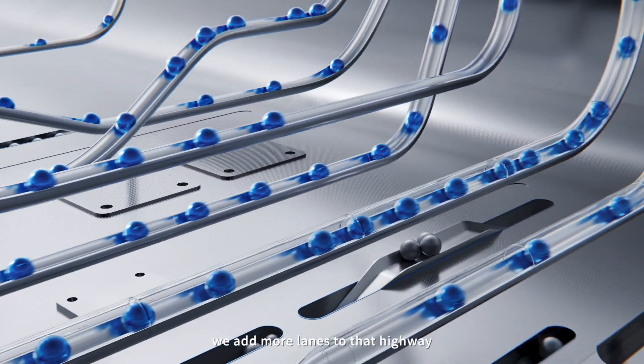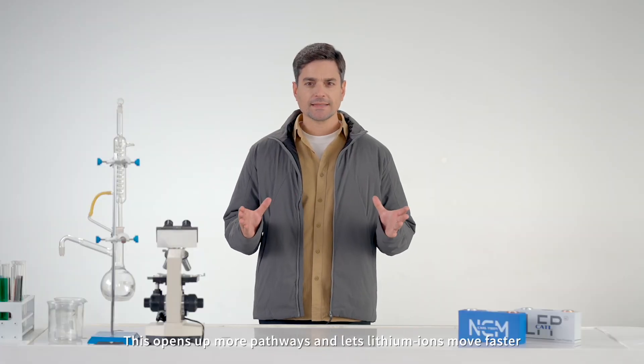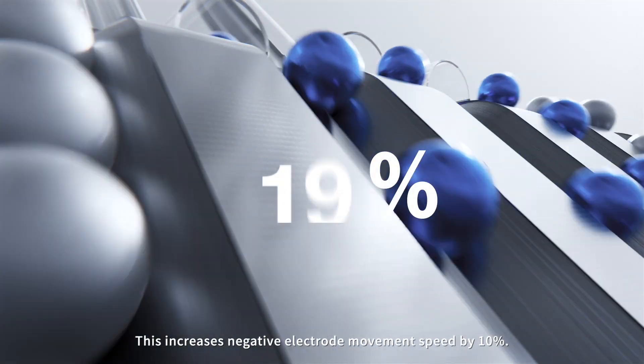Second, we add more lanes to that highway by using a lithium conductive binder. This opens up more pathways and lets lithium ions move faster and more evenly. This increases negative electrode movement speed by 10%.